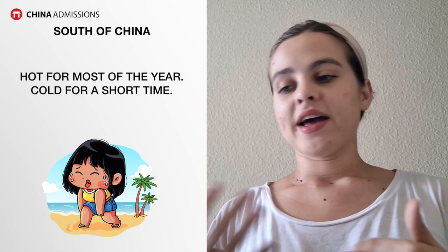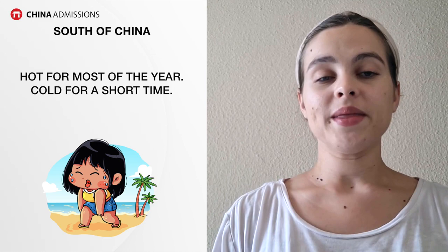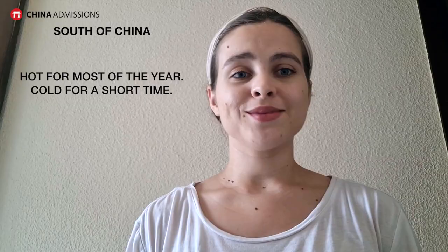If you go to the south of China, it's going to be hot for most of the year with only a short cold period, so you don't need many winter clothes and you won't experience snow. However, you will have a lot of monsoons, so definitely bring raincoats and rain gear.